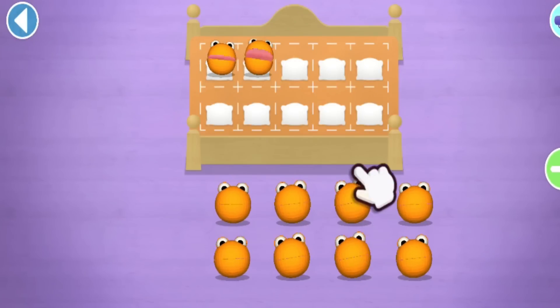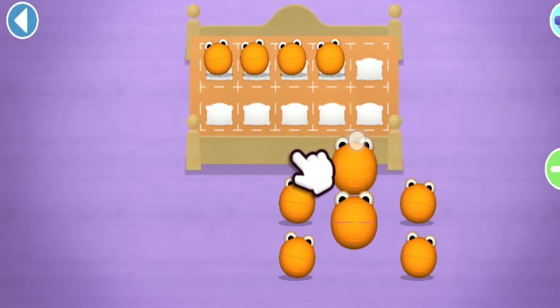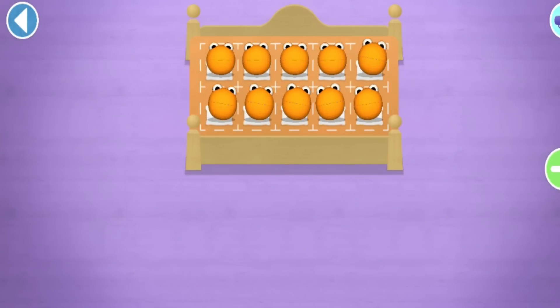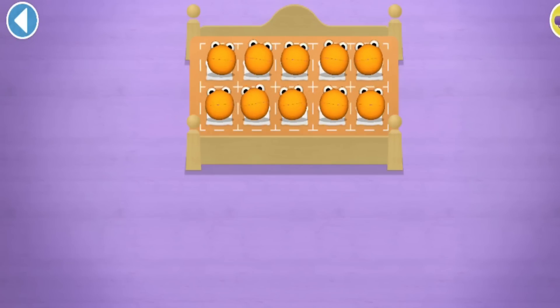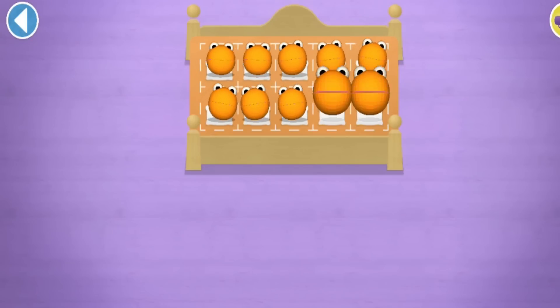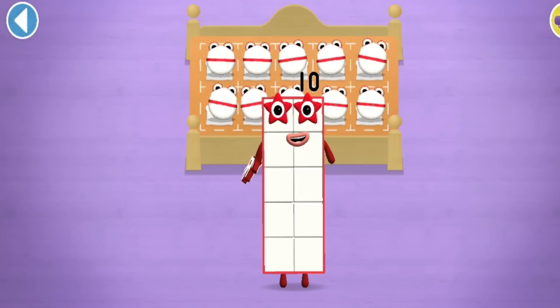Whoa, have another go! Hmm, try again! Oops! Amazing! Two, two, six, eight, ten! Well done, you've counted ten Number Blobs!